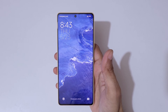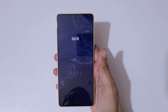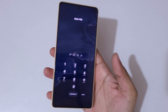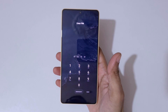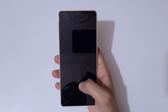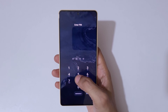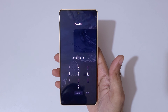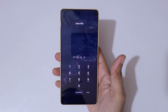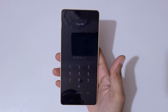Hey guys, welcome to my channel. In this video I'm going to show you how to unlock a Poco phone if you forgot your password, PIN, or pattern. As you can see, it shows 'Enter PIN' and 'Wrong PIN entered' — so let me show you how to unlock it.